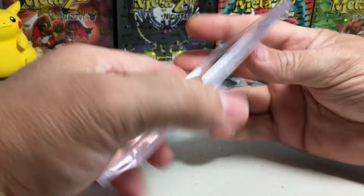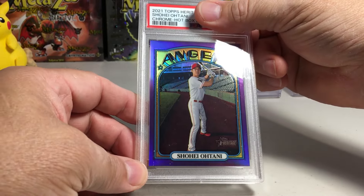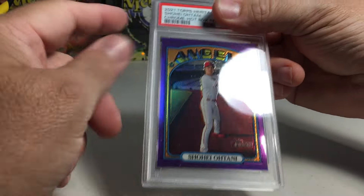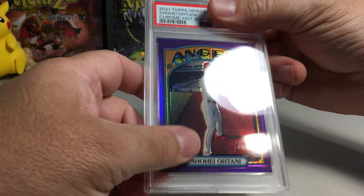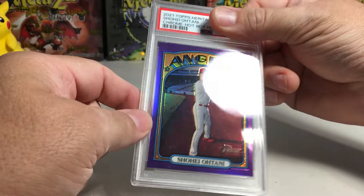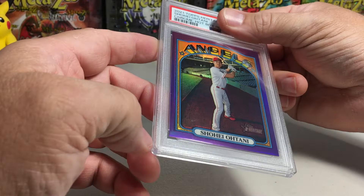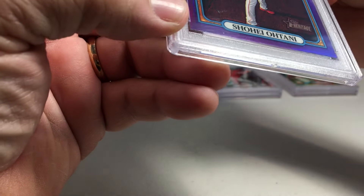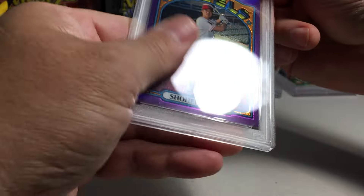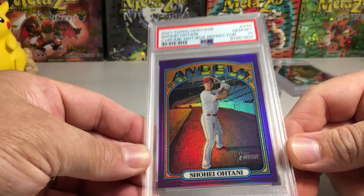This is the 2021 Topps Heritage hot box chrome version. These look really good. I wasn't a big fan of the 1972 Topps design, but these chromes look really nice — especially refractors. Can we please get a 10 on this? There's a little something inside the card holder, but Gem Mint 10 on the Shohei hot box chrome card!